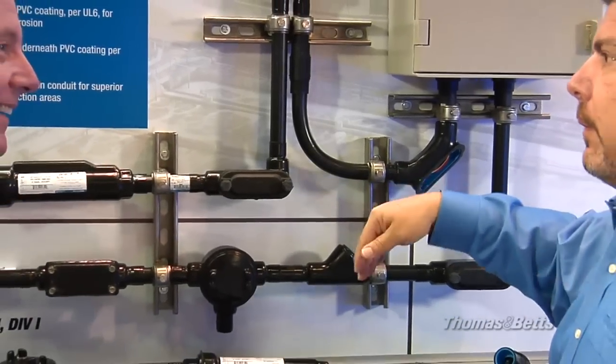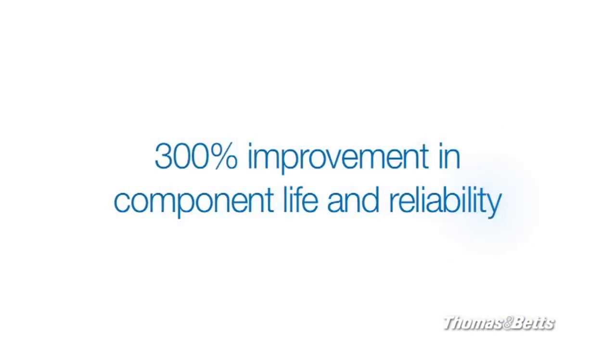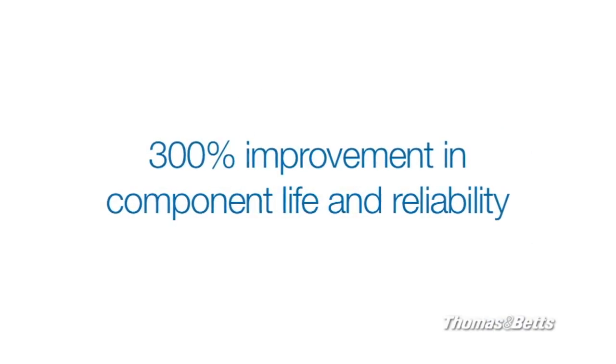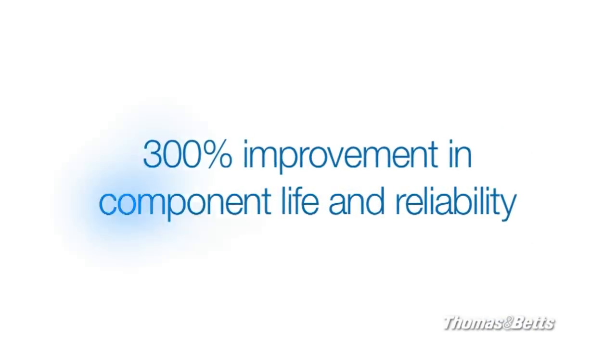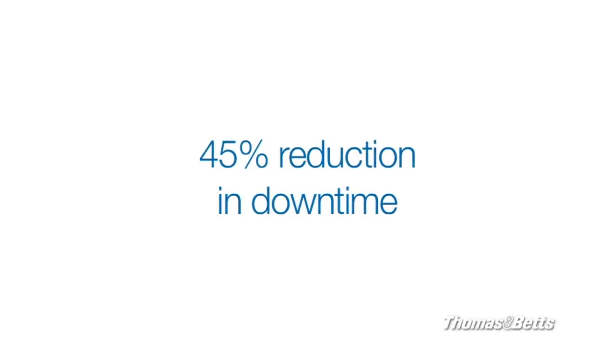TMB has developed electrical solutions that prevent moisture and air from getting into vulnerable entry points, like surface finishes, threaded or compression joints, and supports. Our sealing products can extend the life and improve the reliability of some components by up to 300%, and they can reduce downtime from a power failure or a maintenance activity by up to 45%.